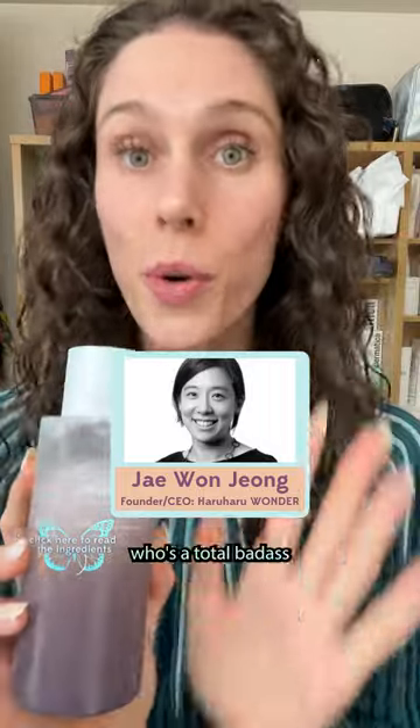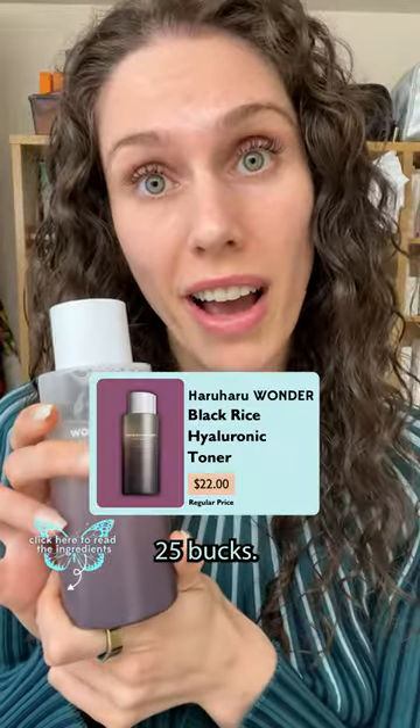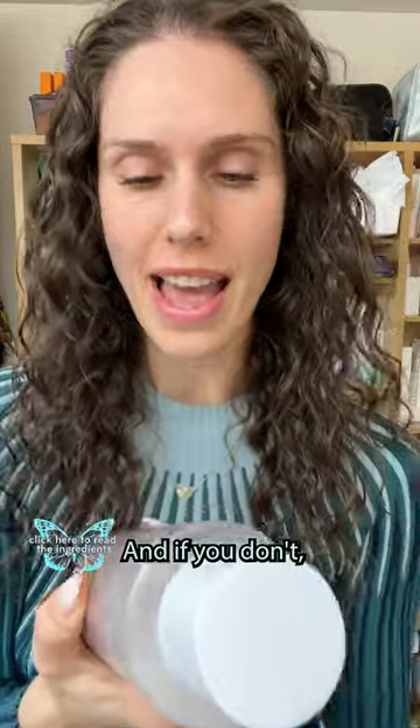It's made by a female founder who's a total badass and understands what women actually want in our skincare. And not only that, but it's under 25 bucks — I can get this on sale for 13. I want to know, do you drink kombucha? And if you don't, that's your skin.